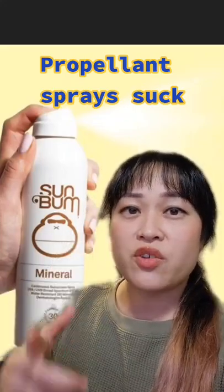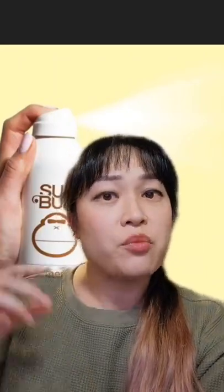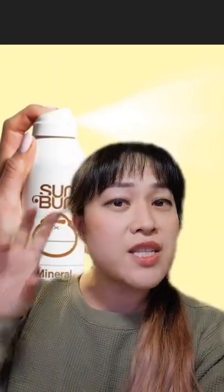This is why I don't like aerosol spray sunscreens. These are the ones where you hold down and the spray keeps coming out. The problem with these is that they contain a lot of propellant, which are pressurized gases — they're liquid inside the can and they push the product out.